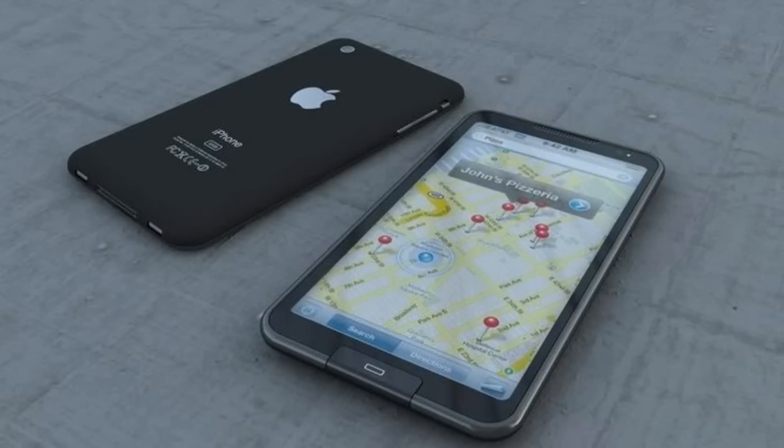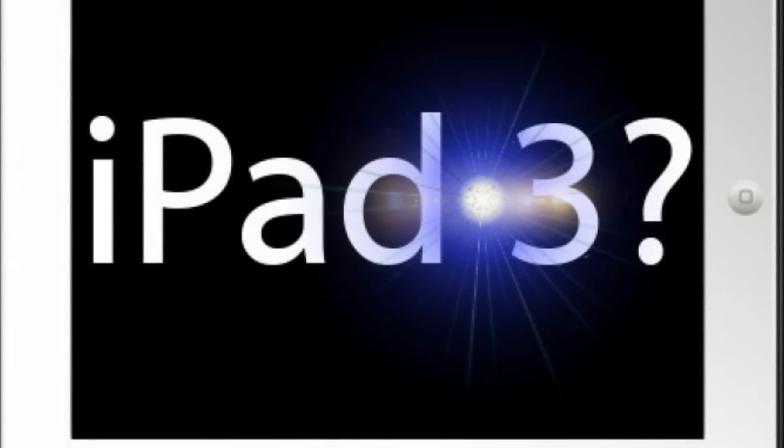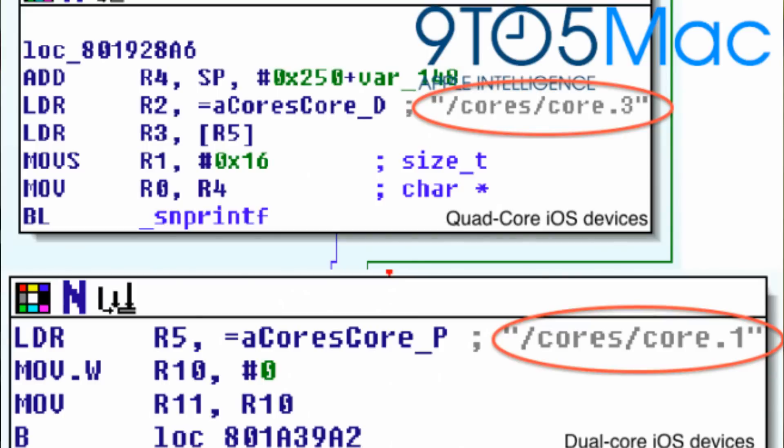The reference to a quad core iPhone and iPad chip comes by way of a hidden panel that describes cores supported by iOS device hardware. The updated core management software includes an option of cores — core 3 — and this represents a fourth available processing core. As you can see from the photo above, in iOS 5.1 beta deep codes, Apple is working on a new next generation iPhone and iPad with quad core A6 processor.